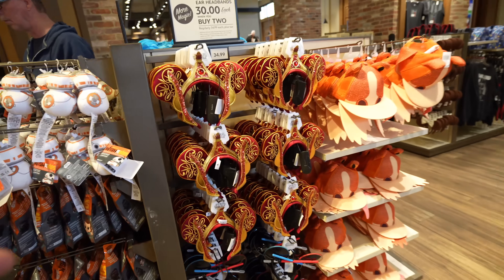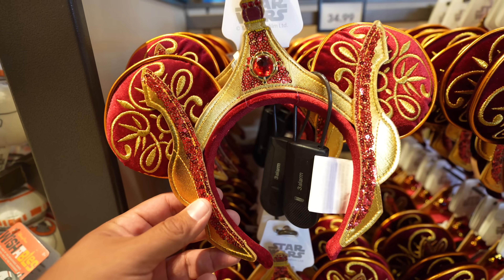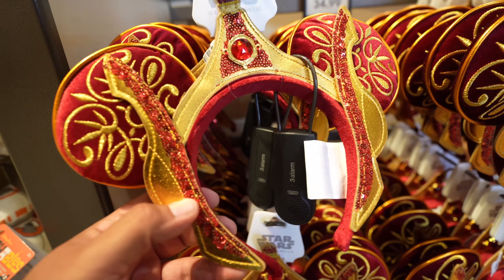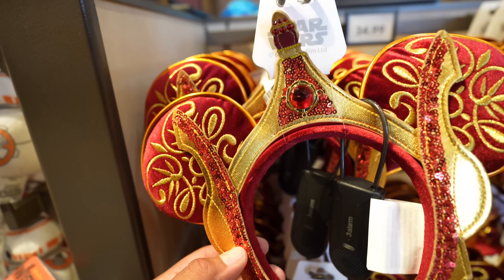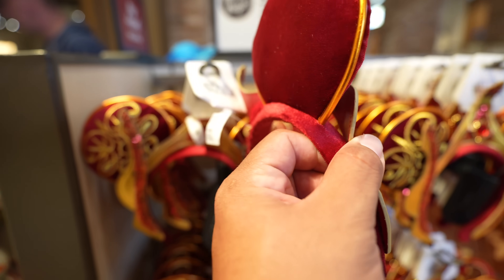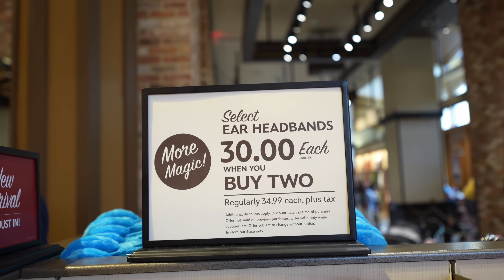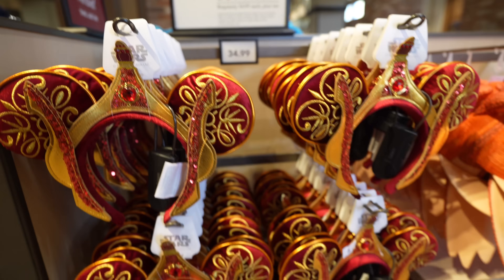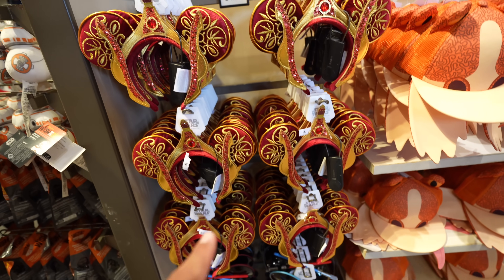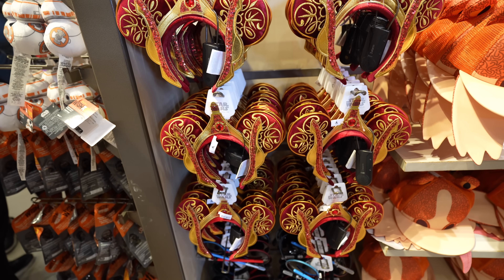Most importantly, what people have been waiting for to come back is finally back. This is my first time seeing these — these are the Queen of the Dollars, which are honestly really beautiful, really nice. These are $34.99. They have a good amount on the floor. I don't know how long this is going to last, but if you guys are watching this video, you might want to come down here as soon as possible.